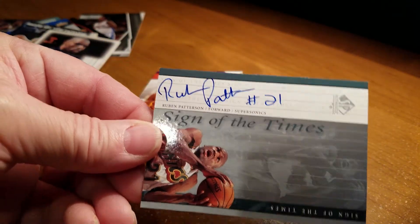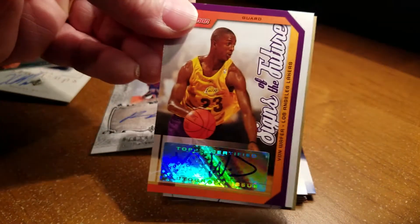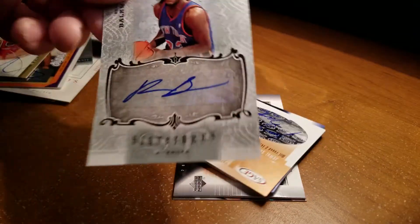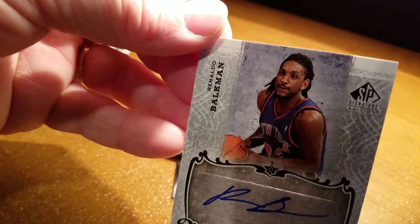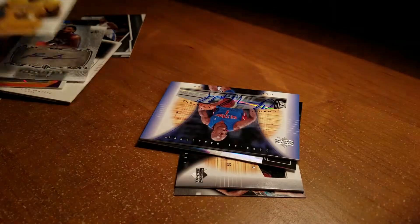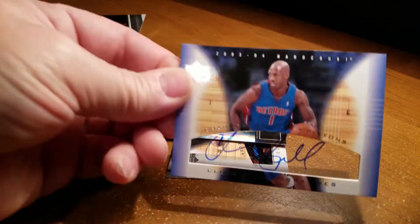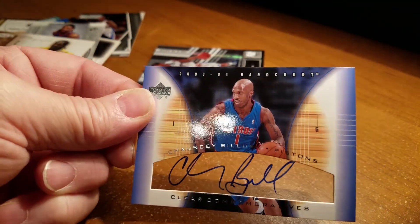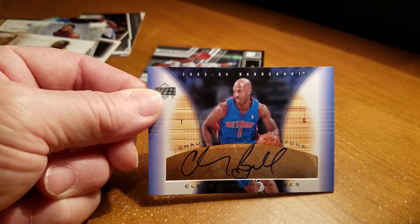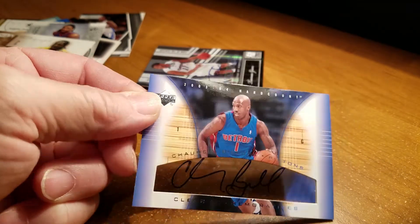Ruben Patterson. Vaughn Wafer. Damar Johnson. Ronaldo Balkman. Jamal Sampson — kind of hard to see that one, but there we go, Jamal Sampson. Chauncey Billups — definitely had to buy that one on eBay. I don't think he ever returned anything through the mail for me. Definitely a good one — that's probably one of the better autographs that I have on a card. Chauncey Billups.